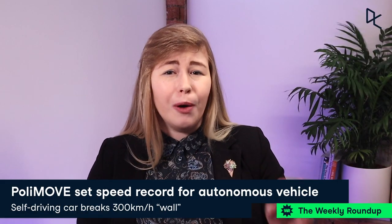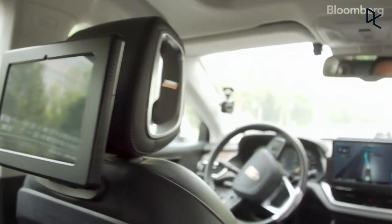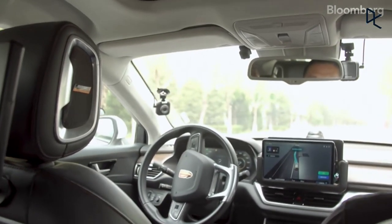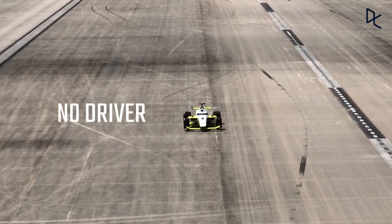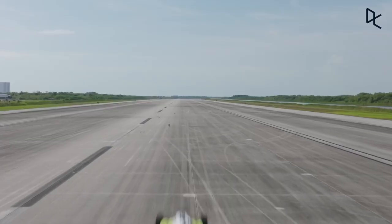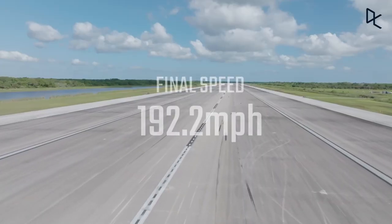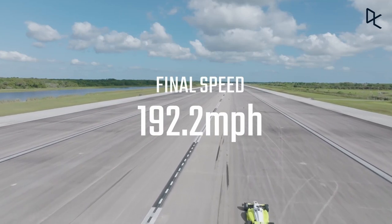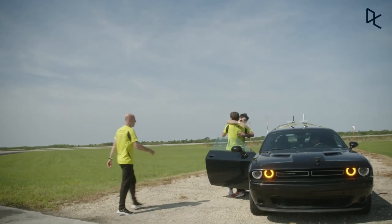Our next story takes a look at the progress of autonomous vehicles. Not only has Baidu recently secured the first ever robo-taxi license, hoping to deploy driverless taxis on Chinese roads, but the world speed record for a self-driving car has just been set. The autonomous car, built by a team of researchers from the Politecnico di Milano, managed to reach 309 kilometers per hour, or 192.2 miles per hour, smashing through the historic wall of 300 kilometers an hour.